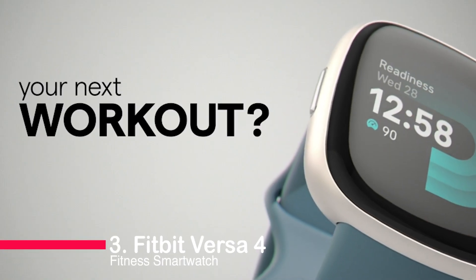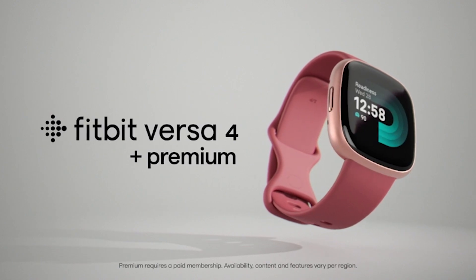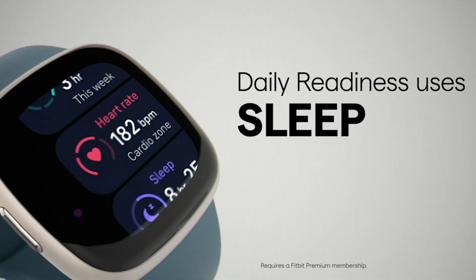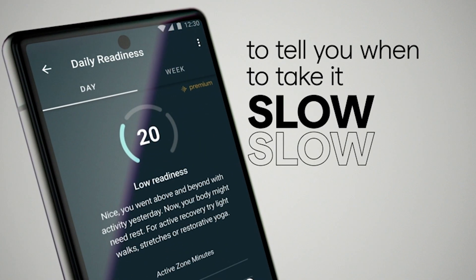Number 3: Fitbit Versa 4 Fitness Smartwatch. We're diving into the Fitbit Versa 4 Fitness Smartwatch. This sleek timepiece is more than just a watch — it's your personal fitness companion. With built-in GPS, workout tracking, and sleep monitoring, it's packed with features to keep you on top of your game.